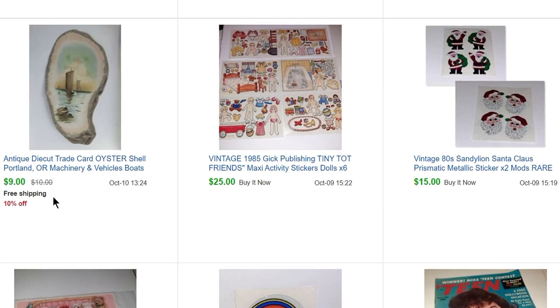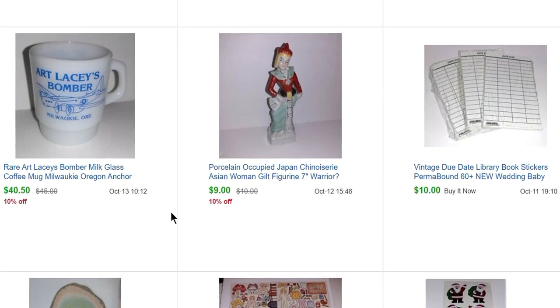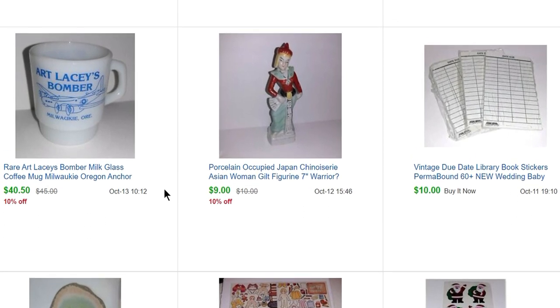I have no idea why it had free shipping because I never mark free shipping, but there you go — eBay glitches sometimes and you end up paying for shipping. This little mug is from Art Lacey's Bomber — if you're in the Portland area or Pacific Northwest, that was a pretty famous place. It's a gas station that had an airplane on top with the gas pumps underneath the airplane. It opened in the 50s and was a roadside attraction in the Milwaukie area until they started taking the plane apart about 10 years ago.